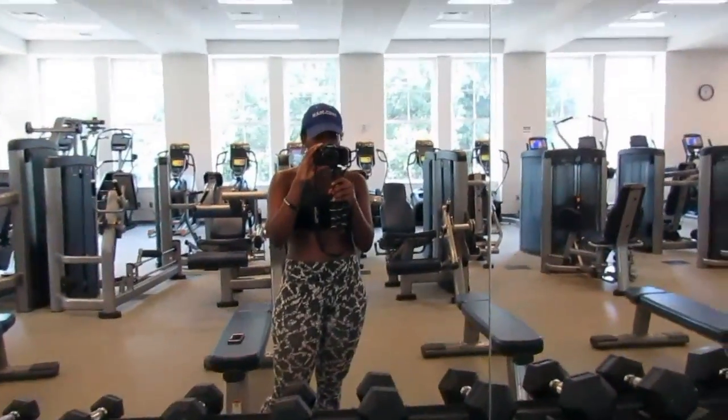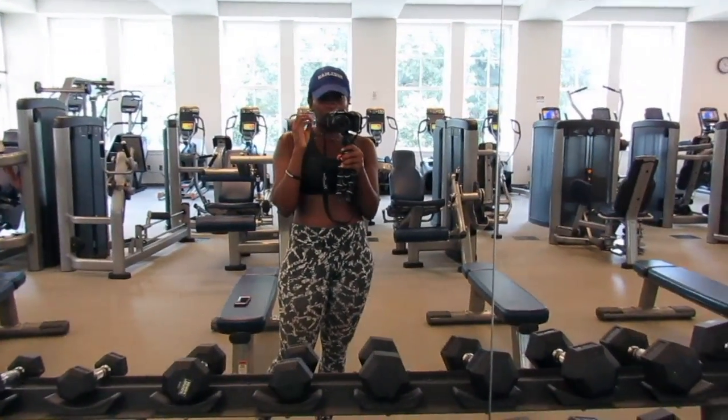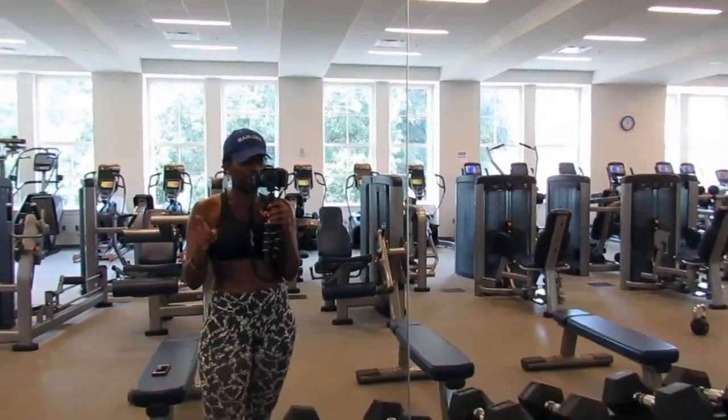Next I'm about to do walking lunges with a 25-pound plate over my head — 25 steps.